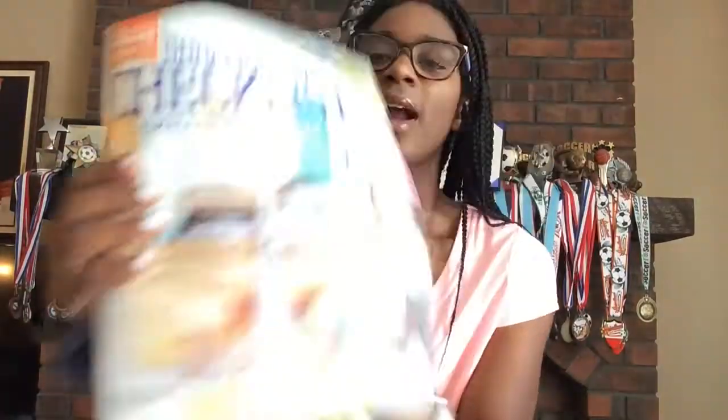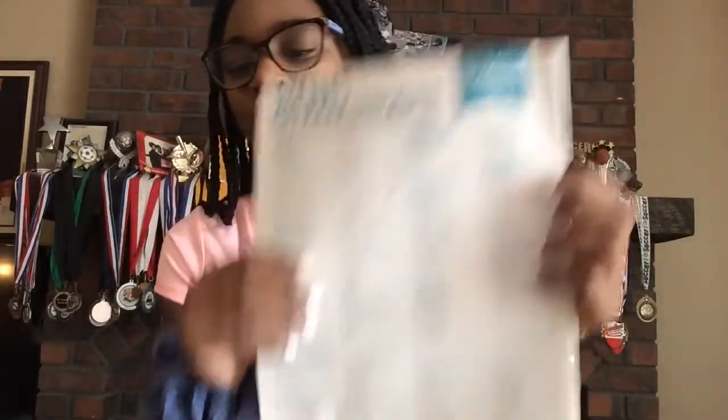The reason Bed Bath & Beyond is not clutch and does not have your school's list — well, on the back of their little catalogs in stores, this is 2015, this is when I graduated high school. This is the list here and it just tells you general stuff. Honestly, all the lists are pretty much the same. But yeah, that's number one — you need to get your school's list.